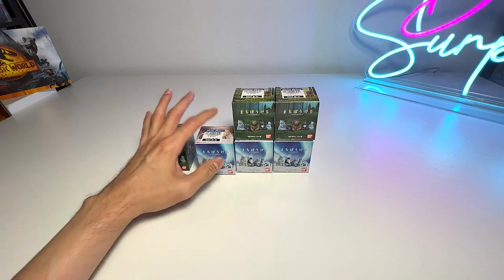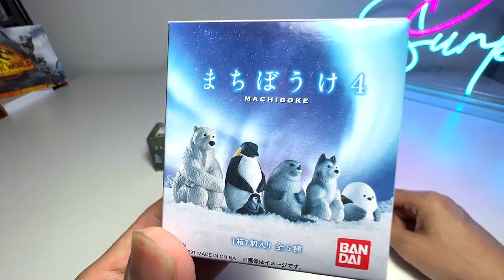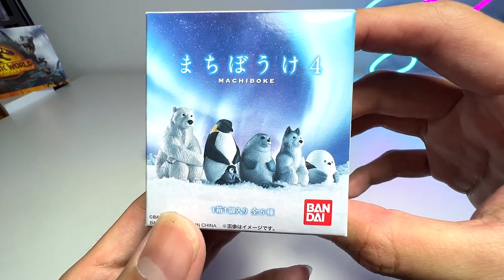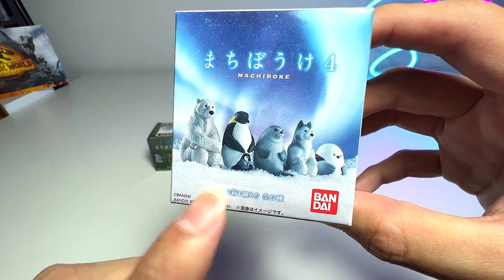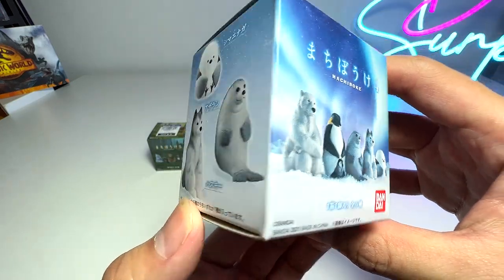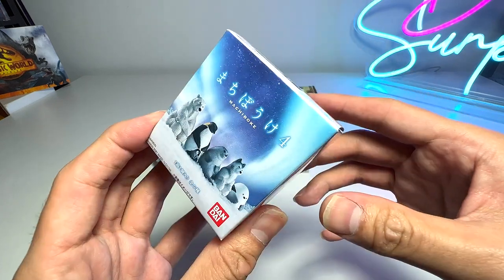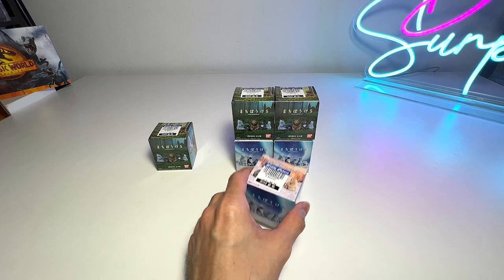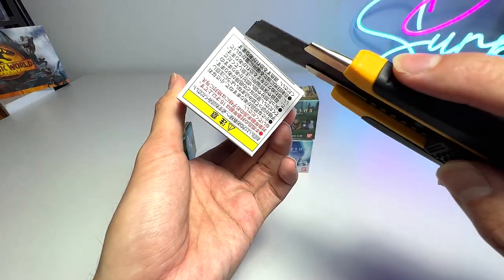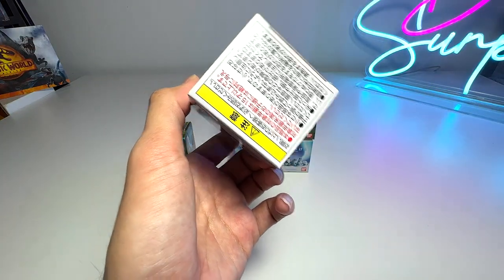I'm going to start off with the sea animal figurines first. The box says 'matchy bokeh' — I'm not too sure what that means. There is one animal figurine per box, and there are a total of five different animals to collect. I think these are from Japan; they look pretty cool. Let's cut this open from the bottom, because I need to take a photo of the box later.